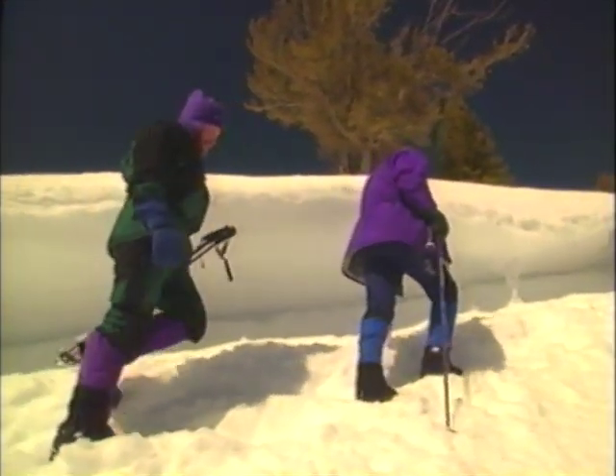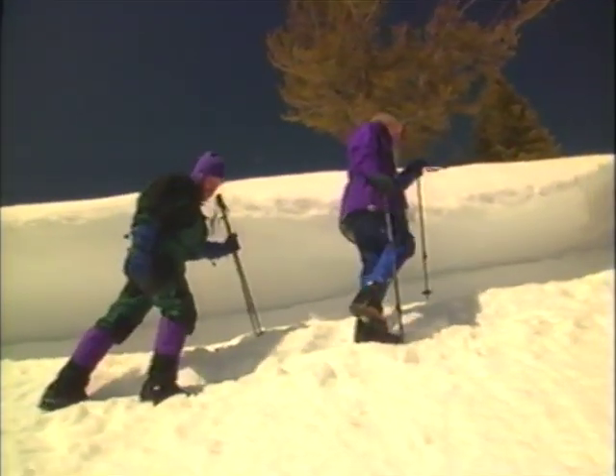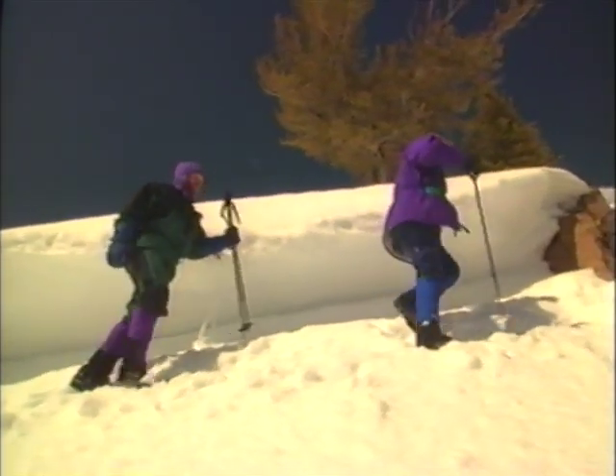In all your avalanches that you've been in, you were actually the cause of the avalanche. Yeah, in all of them. And that's the case in 99% of avalanche incidents — the victims trigger the slide that captured them.